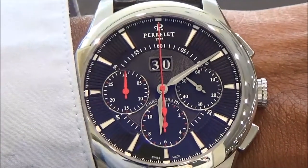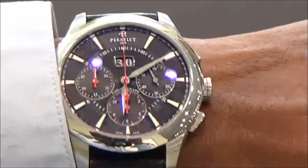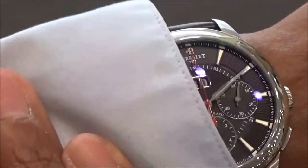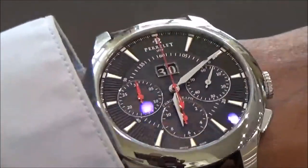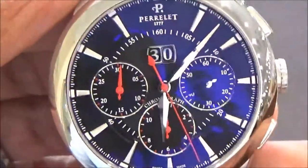Here's a shot on the wrist. It goes in the sleeve well and comes out of the sleeve well — a nice shot on the wrist.